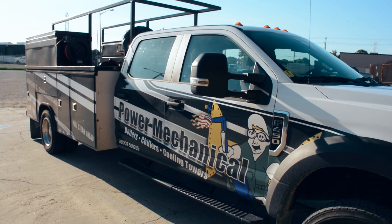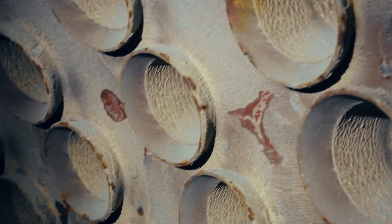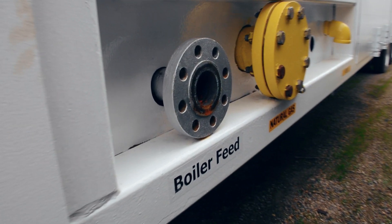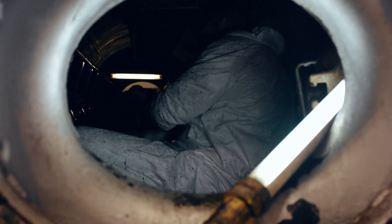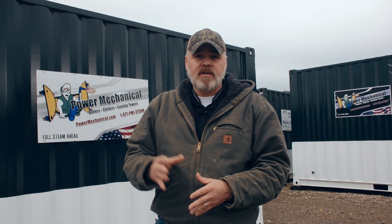Schedule what is commonly referred to as an open, clean, and close with a qualified boiler repair professional. Yearly intervals at a minimum are best practice; however, some operations and boiler designs may need more frequent inspections and cleanings. As always, be sure to refer to your boiler manufacturer's recommended practices and procedures for guidance on these procedures and frequencies.